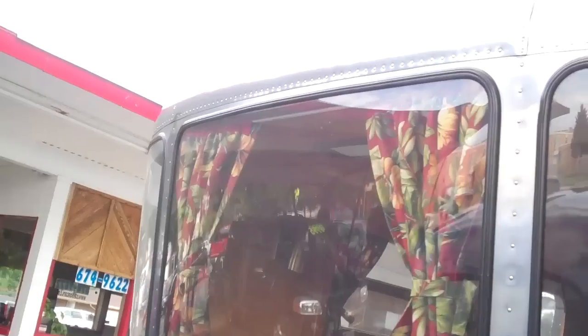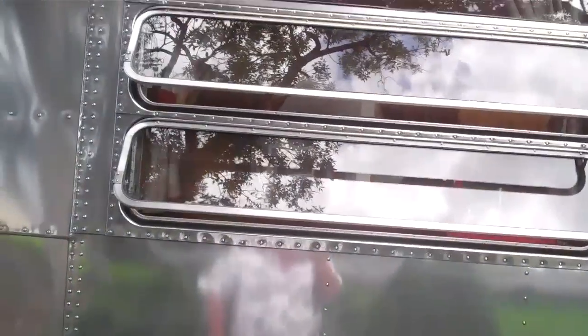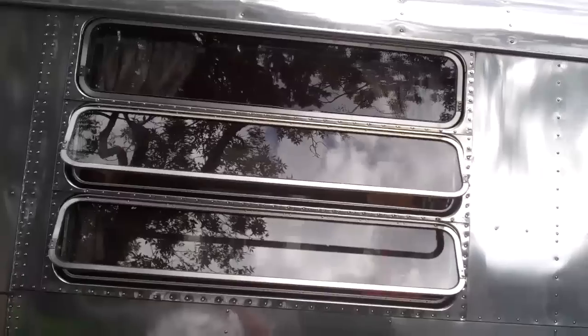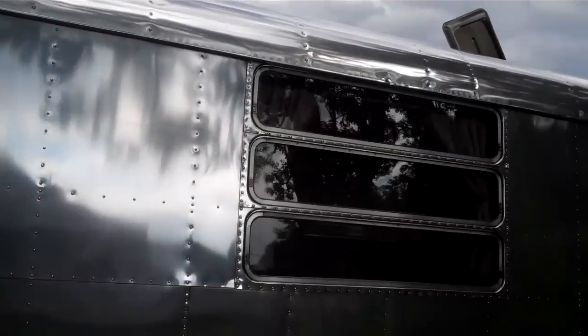The body on it is spectacular. All the plexiglass, all the rubber seals, everything on it are in wonderful shape — all the skirting. It has the pop-out windows, which were an option you could get. My understanding is it's a pretty rare option you could get on these trailers from the factory when it was new.